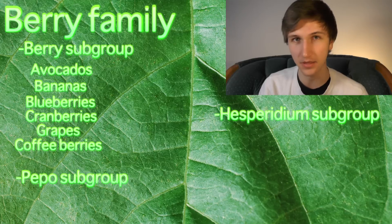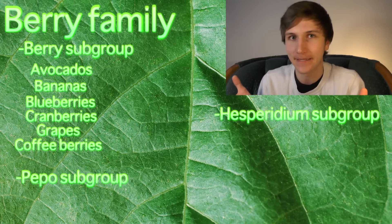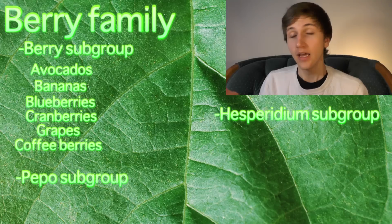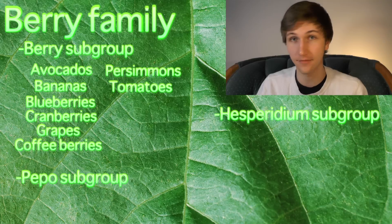Yes, coffee seeds are seeds and not beans — there's no such thing as a true coffee bean. There are also persimmons and, well, tomatoes. And there are a plethora of other berries in this group.